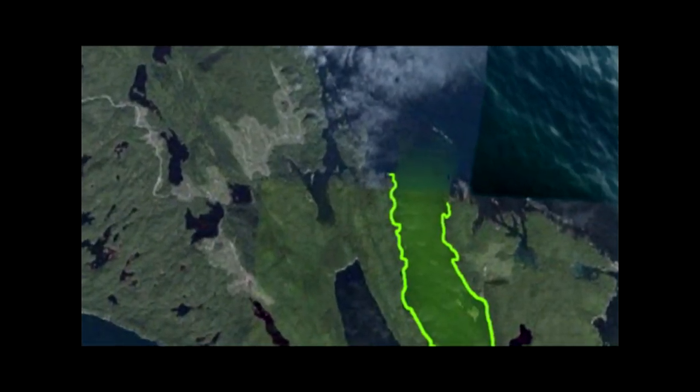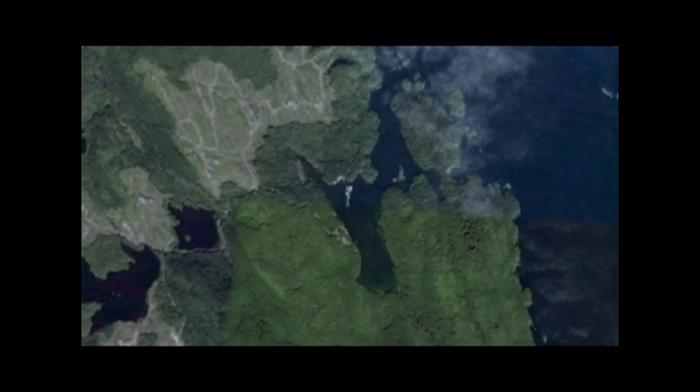Separating Nagy and Balaclava Islands is Browning Pass. Less than half a mile across, it looks just like any other stretch of water, but below its surface lies a diver's paradise.